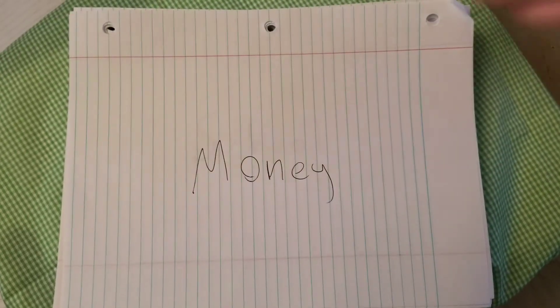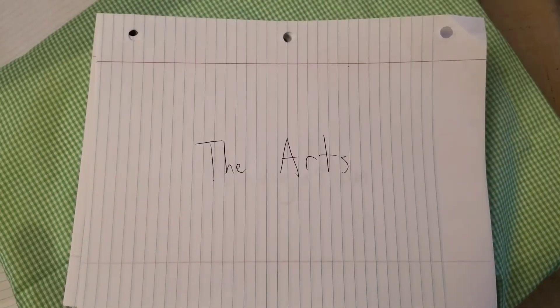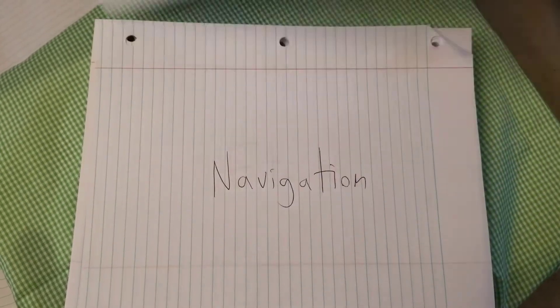We're convinced. Paper is also beneficial to modern society. It is used in many ways, such as money, school, work, the arts, and navigation, and many, many more.